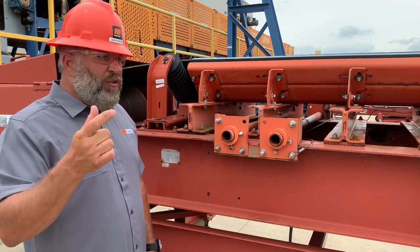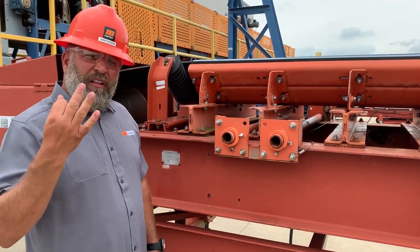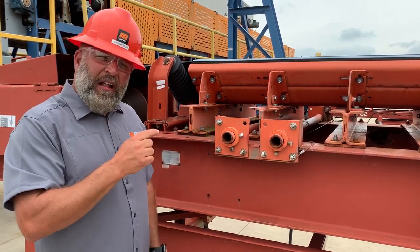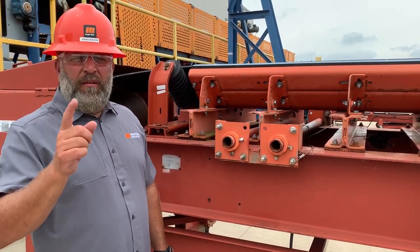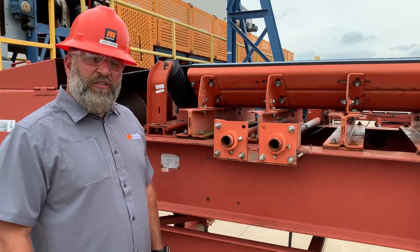One: proper training. Two: guarding a conveyor properly. Three: making sure you have the right policies and procedures in place, and they're enforced and followed, to make sure you reduce risk of injury around conveyors.